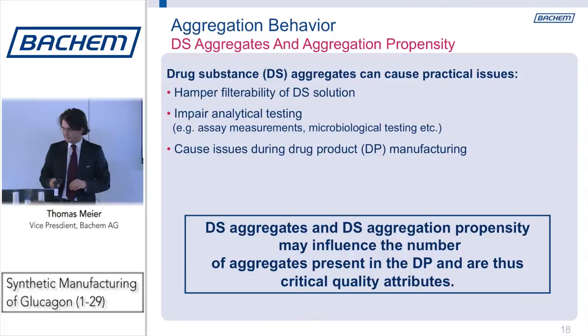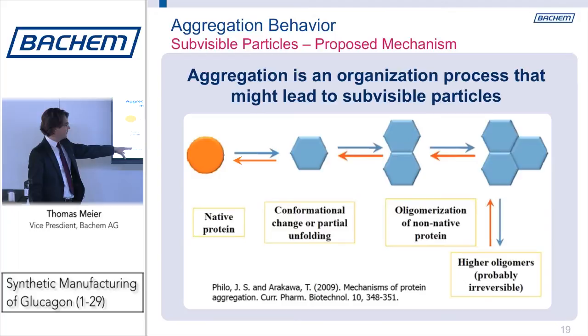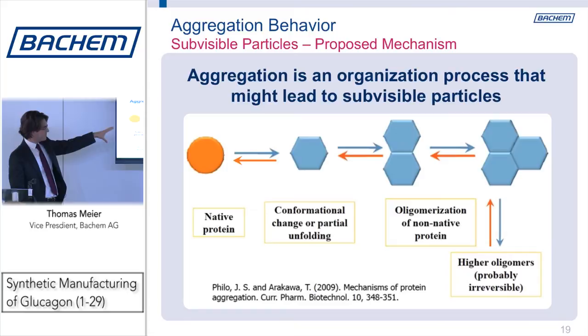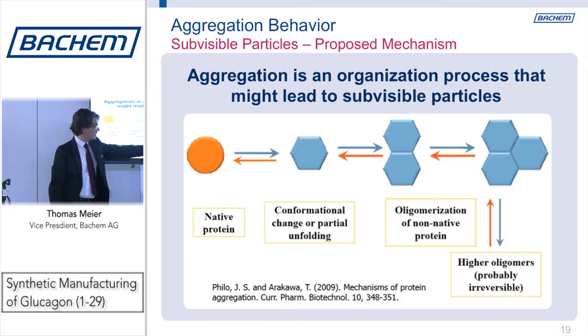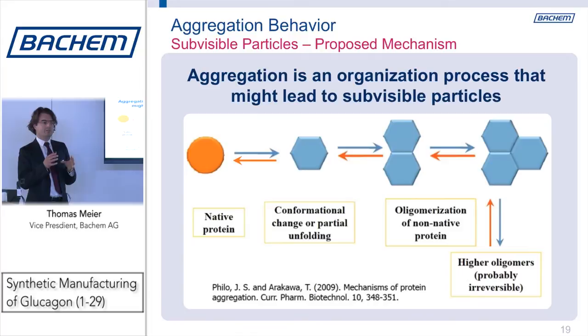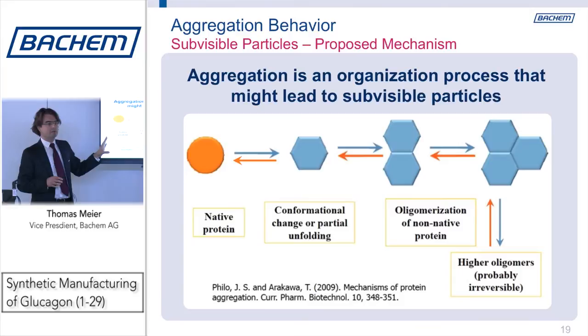The mechanisms of aggregation for proteins and peptides — I'm showing you two published by John Philo from Alliance Protein Laboratories. They all start with the native protein, which undergoes a conformational change and ends up with higher oligomers, possibly irreversible. Irreversible is an important word: whenever you look at aggregation propensity you should be aware that it might be reversible, and if you look at a sample and you don't see aggregates, they could have been there before and gone back.